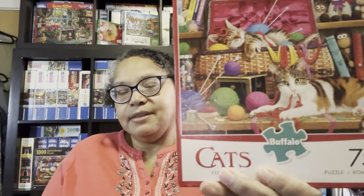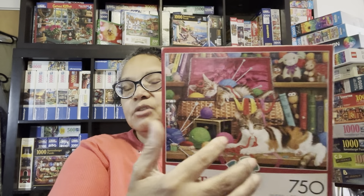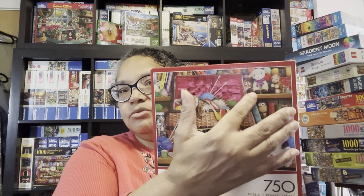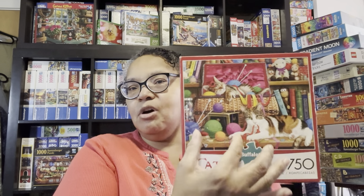Even though when you see the cats and the colors you would think it would be a challenge, once you did the balls of yarn in the top of the basket and the little crocheted or knitted toys, you were able to put those together easily. I didn't have a lot of craziness when it came to putting the cats together. It also had knitting needles, and with the knitting needles it helped to orient the pieces, so you knew which way they went.